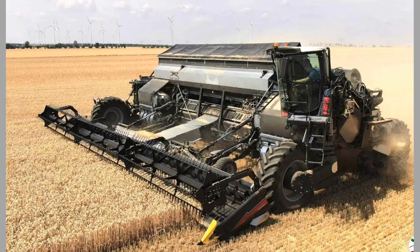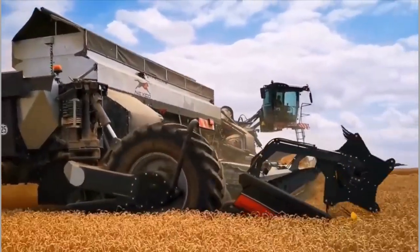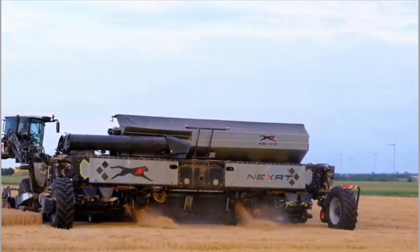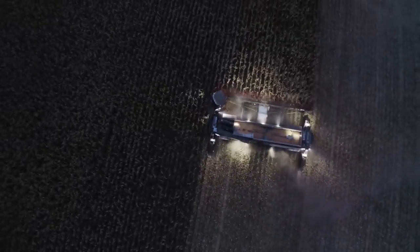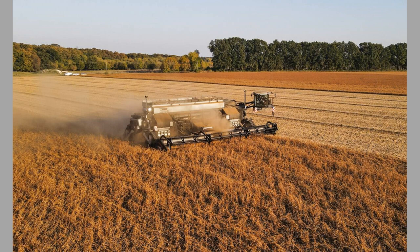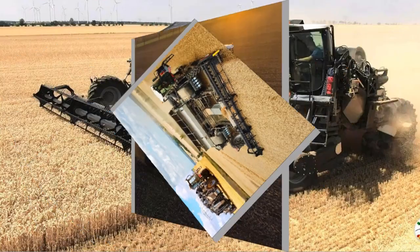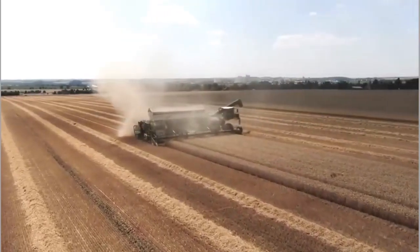Moreover, the Nexat Harvester adheres to the highest standards of safety. Implemented safety protocols and mechanisms prioritize the well-being of the user and those working in its vicinity. Stay worry-free as you witness the Nexat Harvester's flawless performance in action. In modern agriculture that demands unrivaled productivity, the Nexat Harvester is the ultimate solution. Prepare yourself for a paradigm shift as you witness this game-changing equipment redefine what's possible.